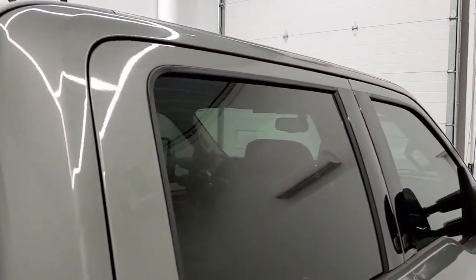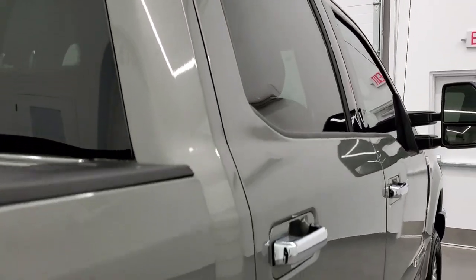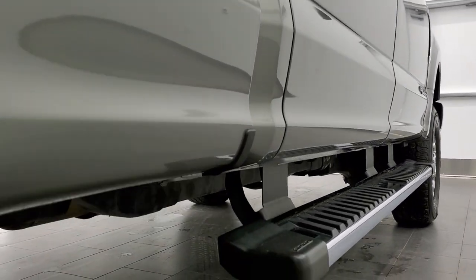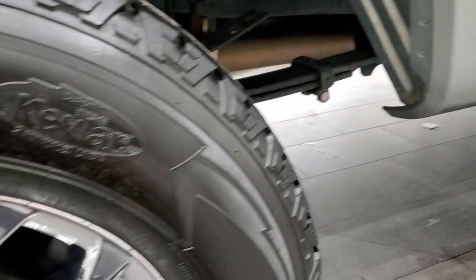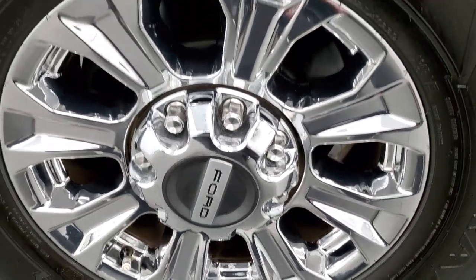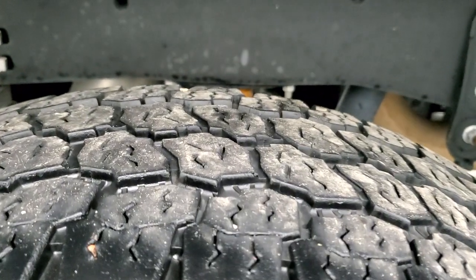That is why we offer the Summit Auto Fast Pass option in the upper right-hand part of your screen — a link right to our website where you can apply for financing, get pre-approved, see a payment quote, and even appraise a trade, all from the comfort of your own home. So when you get here, all you've got to do is drive the truck, love it, and you'll be all set to go.